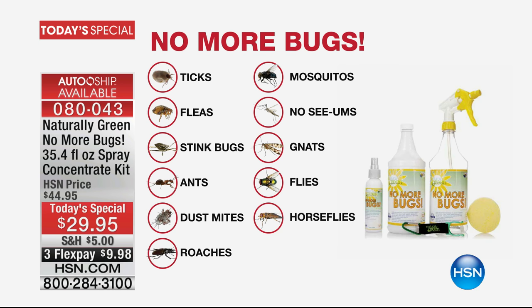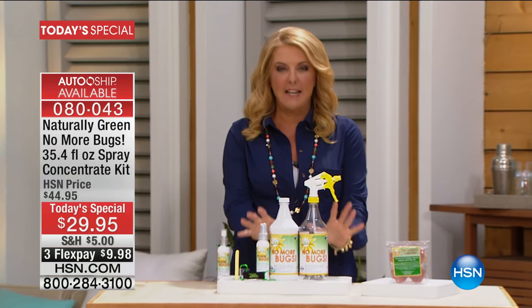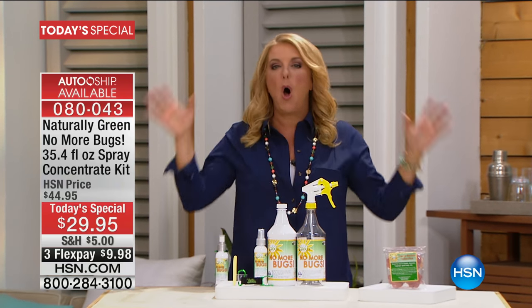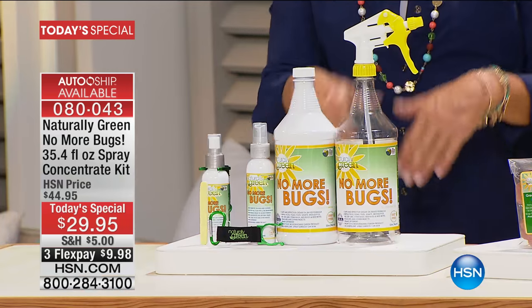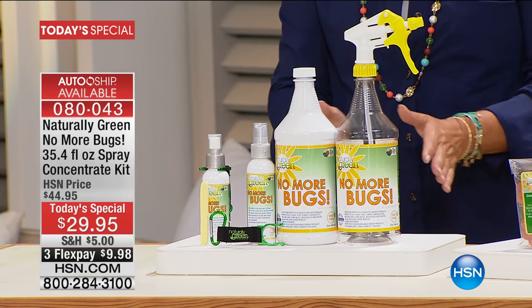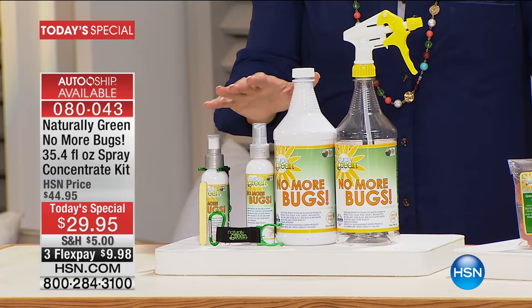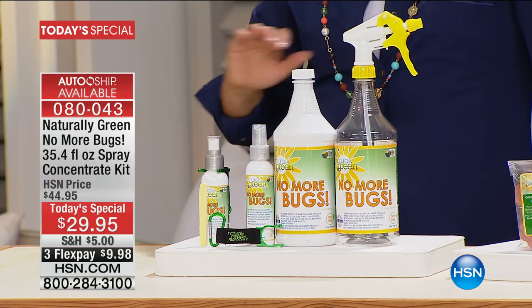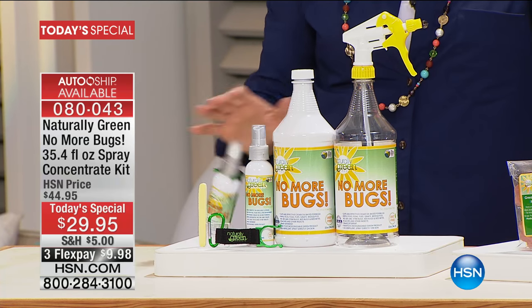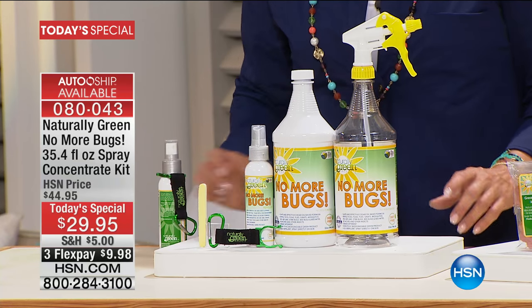We have a solution that's completely natural, it smells amazing, and just one solution takes care of all of those things. That's what we have with No More Bugs — an exclusive configuration. This is the only place you can get this. It's effective, it works, it's easy, you can put it on you, on your pets, around children. It does not matter — it's completely safe.